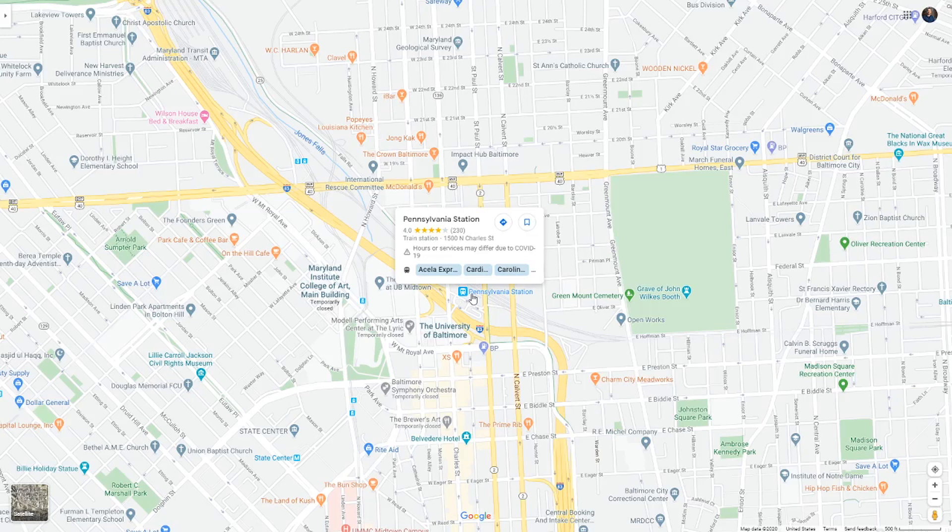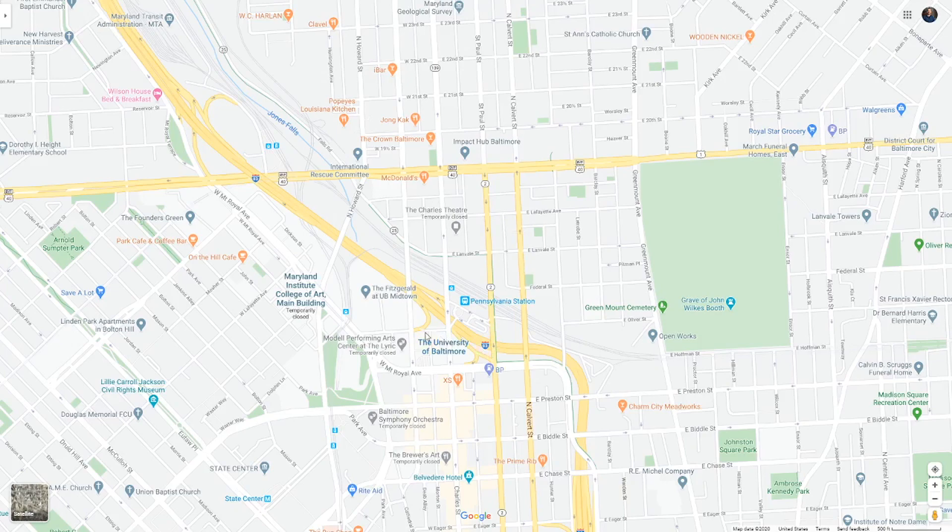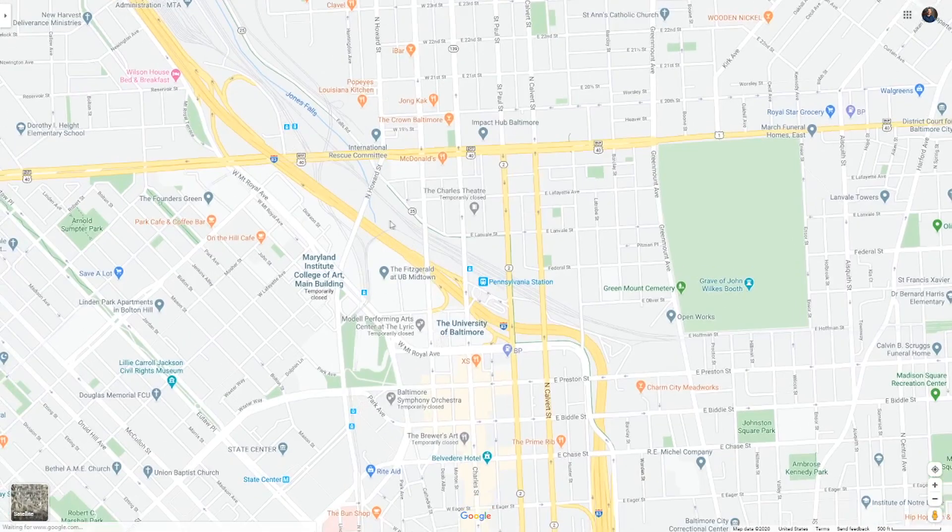A lot of people want to take the MARC train into the counties or even as far as DC. They want cheaper housing than they get in DC, so they'll live in Baltimore. I would definitely recommend being in the Station North area — it's also very walkable with a lot going on, although there are some temporary closures happening right now.